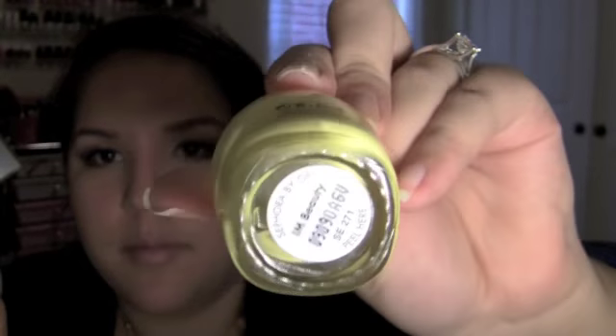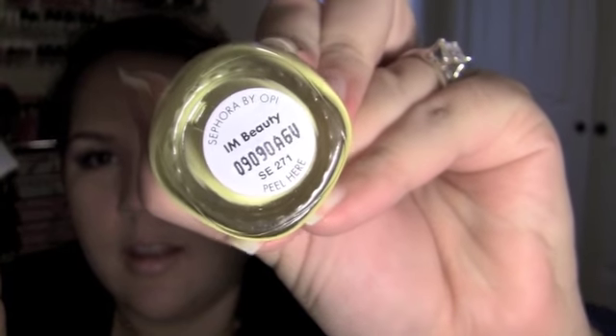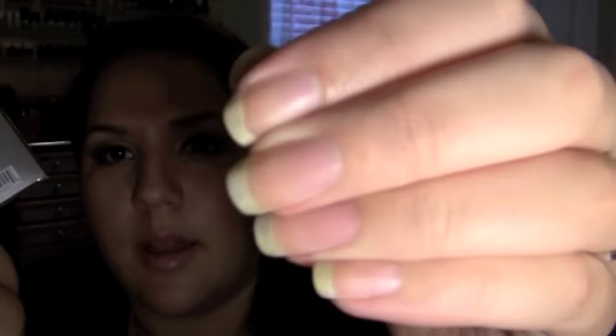If you're wondering why my nails are so yellow, it's from this nail polish here — don't buy it. It's called I'm Beauty. Don't buy it — it completely stains your nails yellow. Horrible.